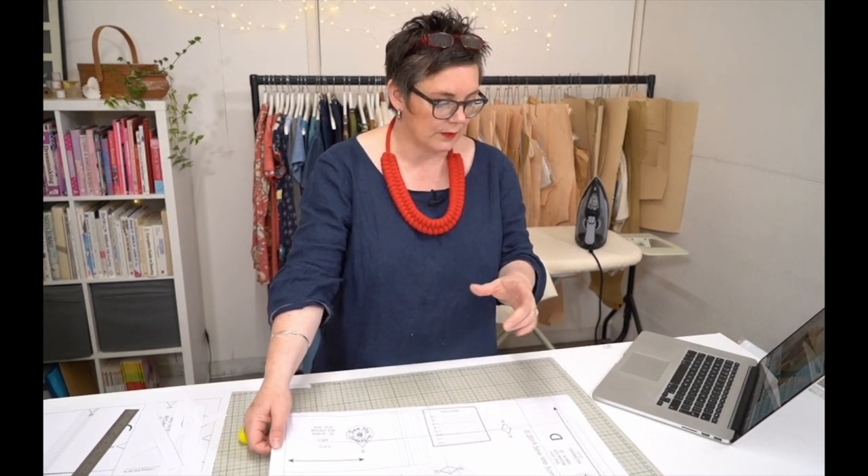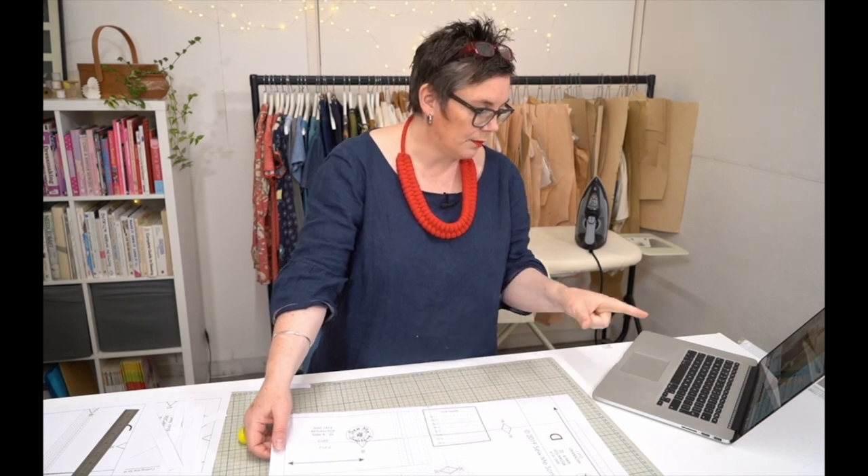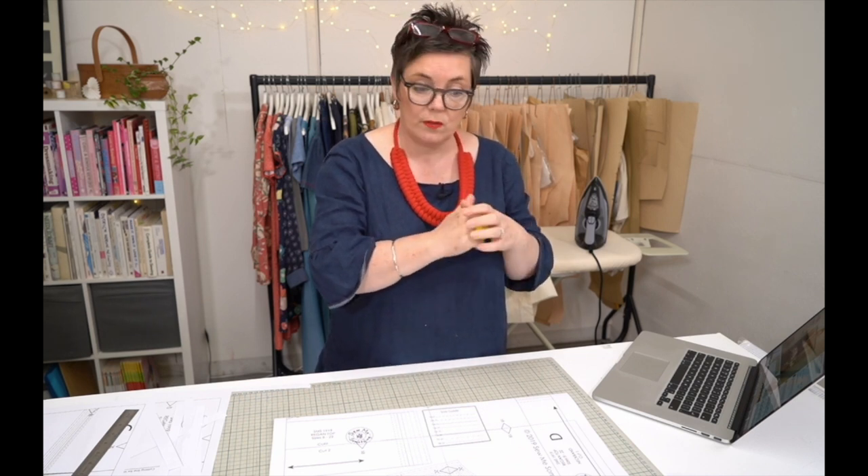Christine prints both her sizes on layers and then merges them by hand — that's perfect. You could be a 12 bust, 14 waist, 16 hips. Just print off those sizes and blend them together to get the shape you need. Coffee helps with cutting and sticking PDFs — gin makes them go a bit squiffy, but coffee helps you keep the straight lines!